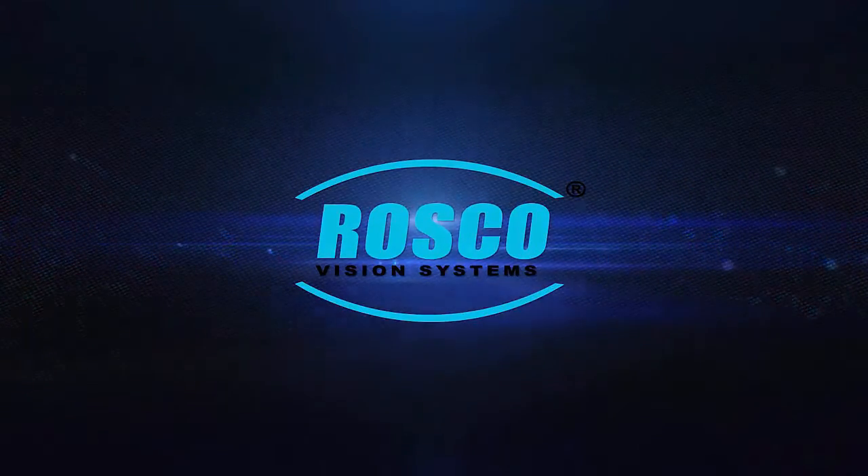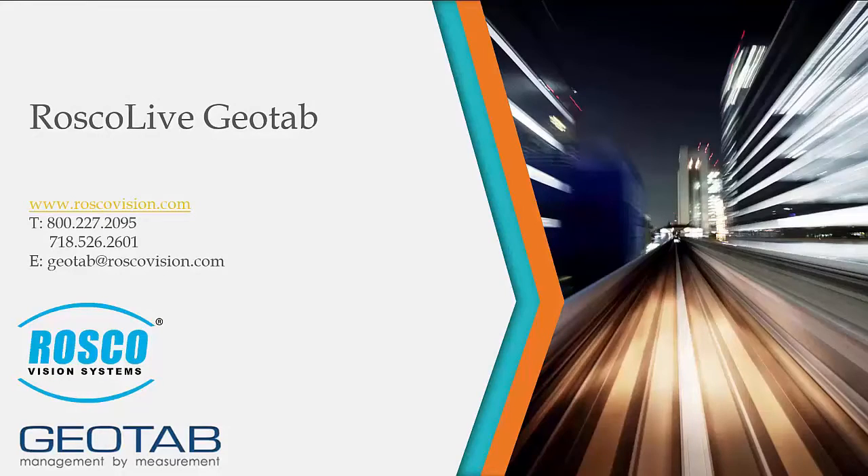Welcome to the Rosco Live Geotab Solutions video. In this video, we will show you how easily and seamlessly the Geotab and Rosco Live systems work together. With the addition of Rosco Live to your Geotab marketplace, you can capture, stream, and also save videos of exceptions identified by the Geotab system.